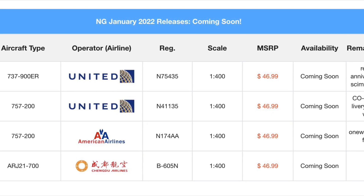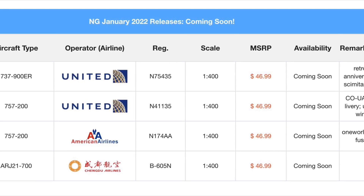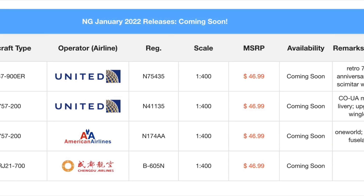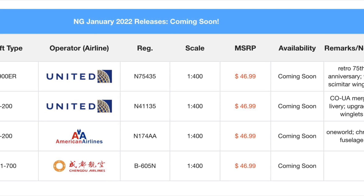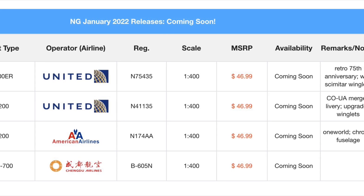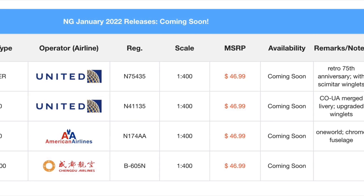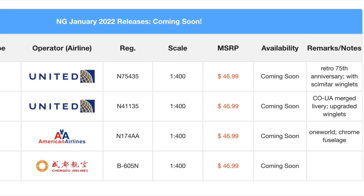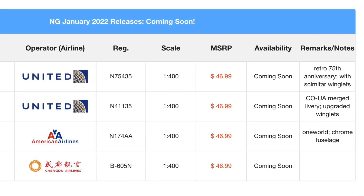Three out of the four releases are American stuff — two United, one American. Continental Globe is definitely something I may have to put on my list. One World chrome fuselage — I think that'll be a good seller for some. And then the scimitar winglet 752 — I think that one will sell pretty well as well. And then the Chengdu, which will obviously sell well within the Asian markets. With that being said, that is the end of the video.